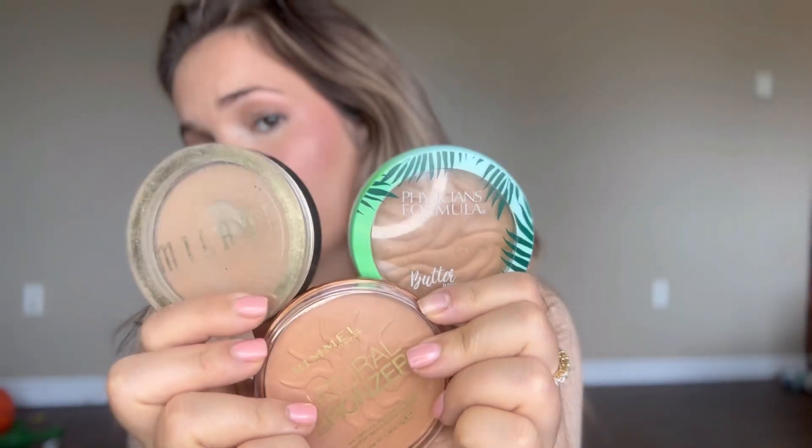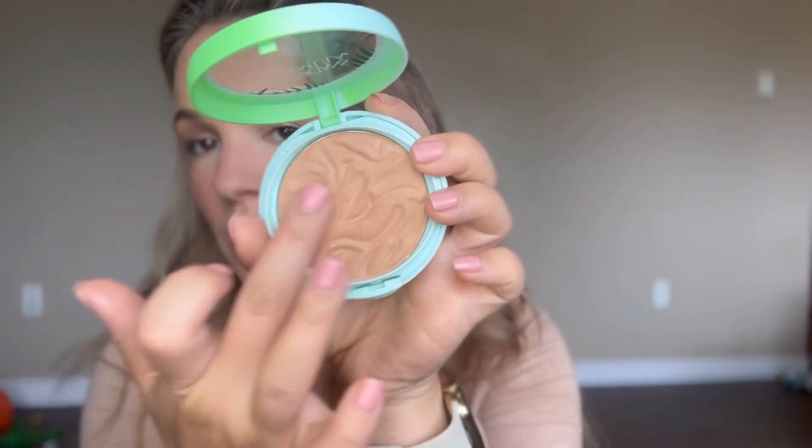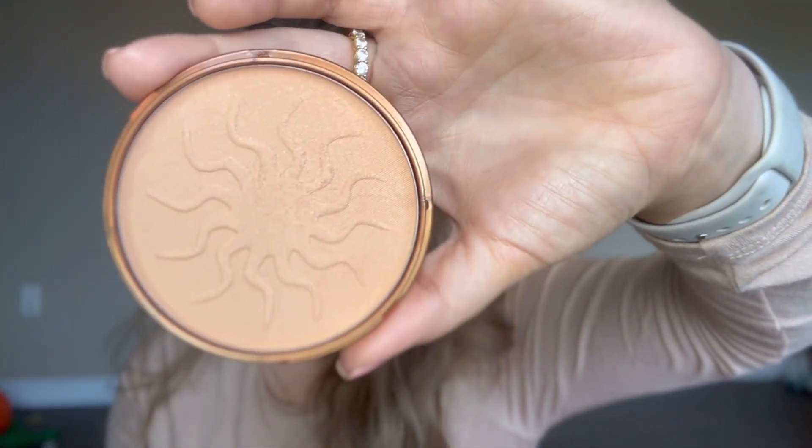For bronzers, I always like to put a powder on top of my liquid products once it's all set. These three have been a staple in my kit this summer. Milani — super nice, a bit more ashy formula, definitely on the warm side, and has a bit of a fleck to it, not crazy shiny. Then there's Sunshine from Rimmel — very affordable, just a really nice warm hue to give that sun-kissed vibe.